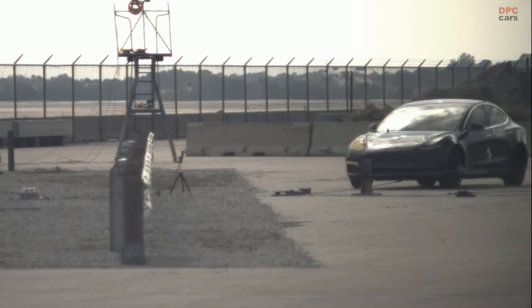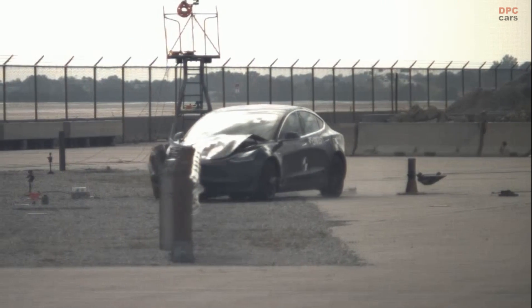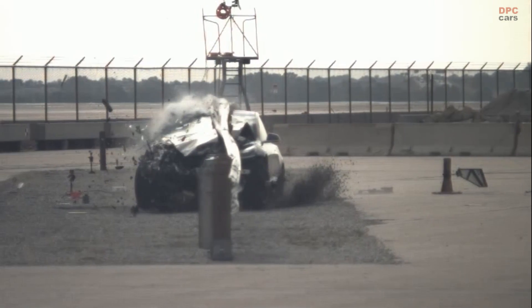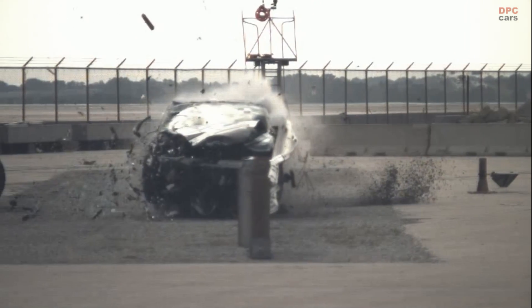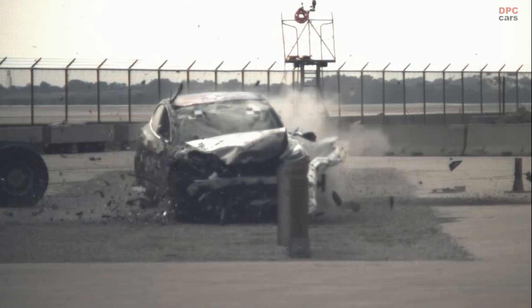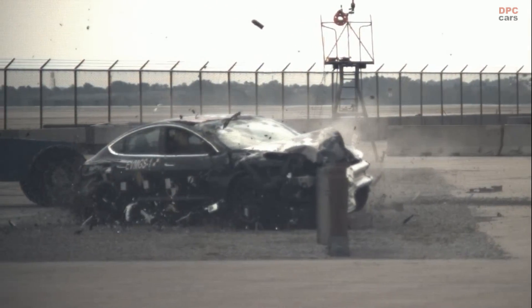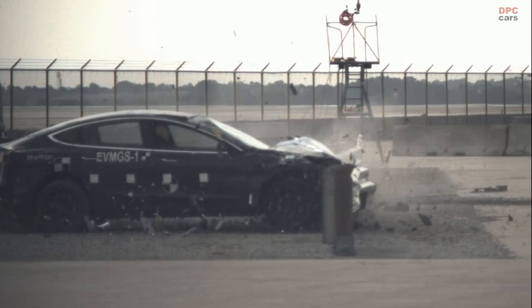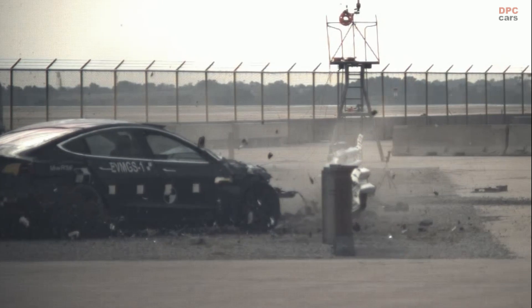The Tesla Model 3's unique interaction with the guardrail can be attributed to its design and weight distribution. EVs like the Model 3 are heavier than their gasoline counterparts, largely due to their batteries. This increased mass, combined with a lower center of gravity, affects how the vehicle absorbs and distributes the force upon impact. The incident raises concerns about the effectiveness of existing guardrail systems to safely manage and mitigate crashes involving electric vehicles.